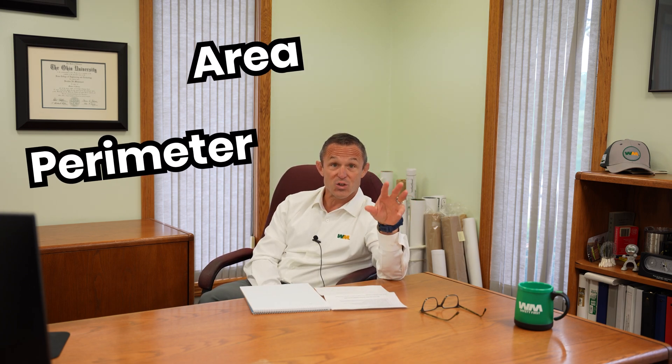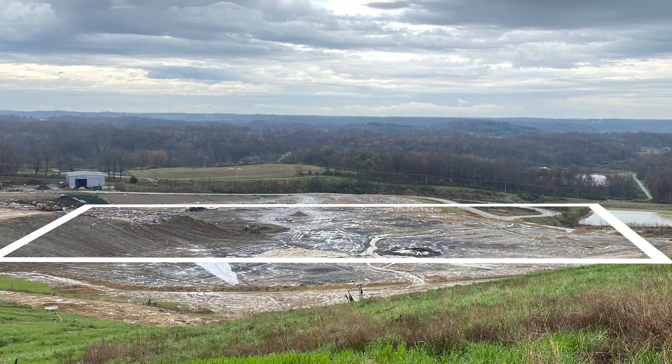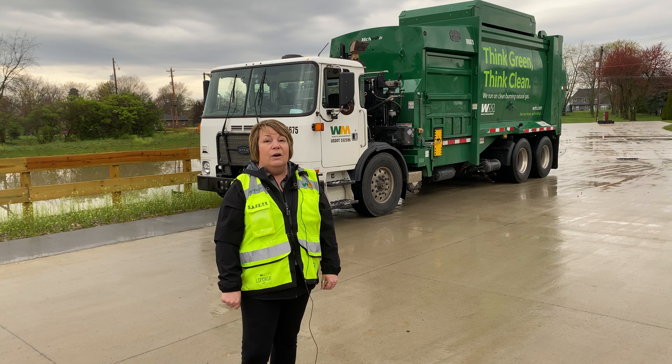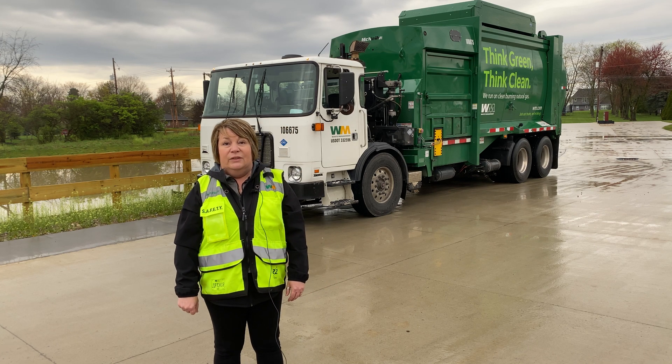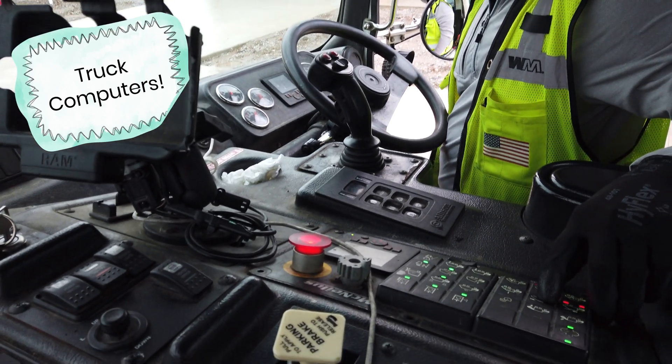How do you use math? It probably starts with the customer — when we decide to receive their waste materials, we have to know how much they're going to send us. We spend a lot of time focused on perimeter, area, and square footage so we know exactly how much to place in certain areas. Our collection vehicles are all equipped with computers that measure and track hours our drivers work.